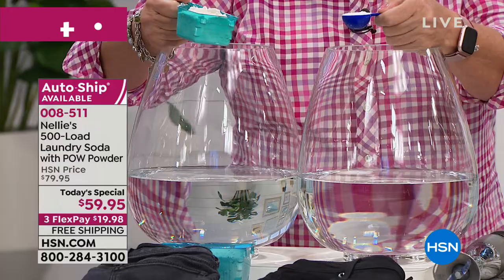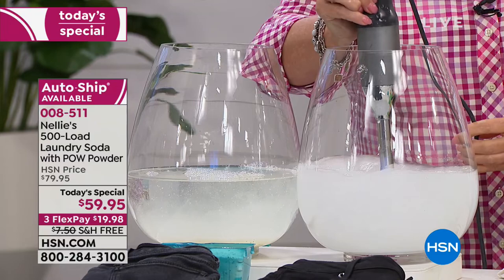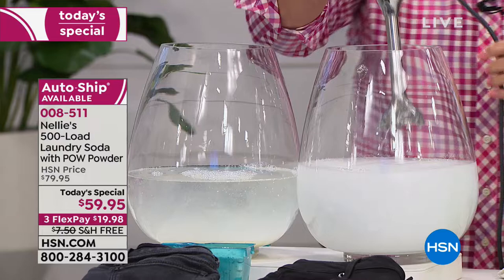We are shipping 500 loads, and I don't know about you, but we do laundry every day. That washing machine is going every single day. I mean, I've got a big family — we're all adults. My machine is going all the time, my dryer is going all the time.